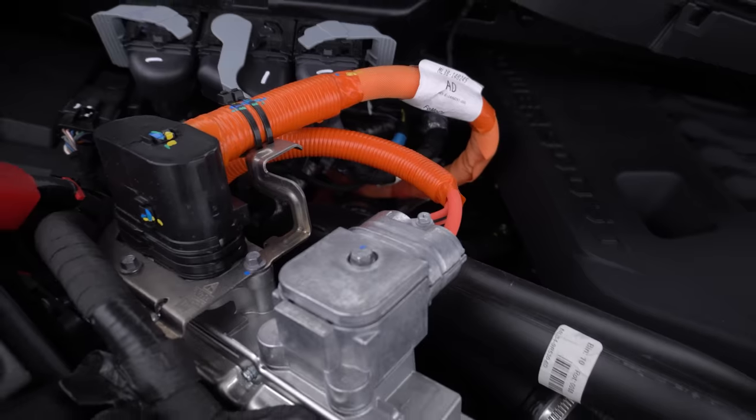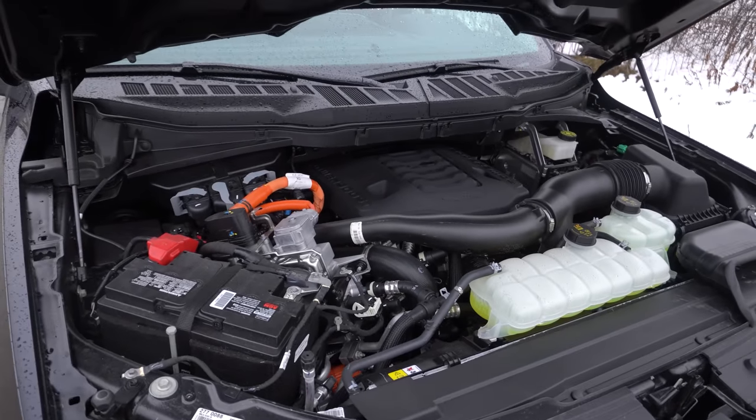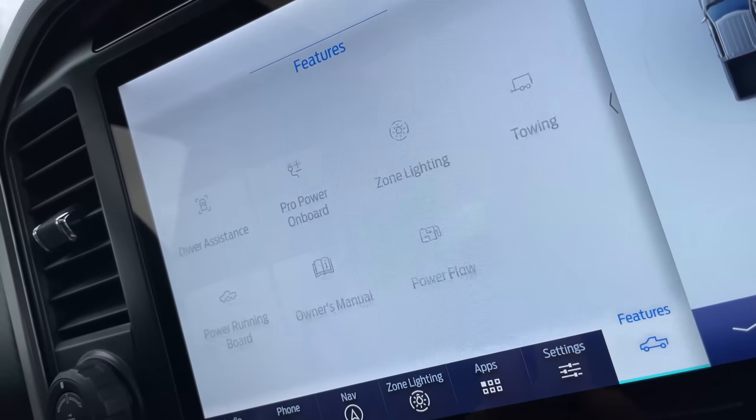What does Power Boost mean? Basically, we have a hybrid in here. The hybrid is a really big deal because it allows for a lot of cool gimmicks and stuff. This basically turns it into a mobile generator, which is really cool. That's gimmick number one — let's rifle through all of them.